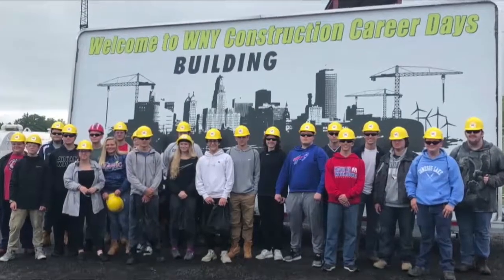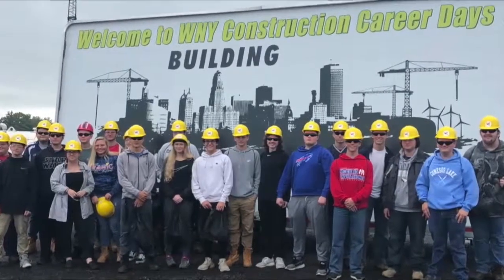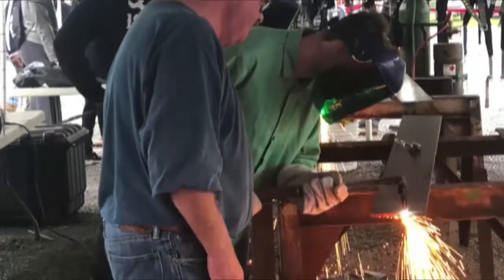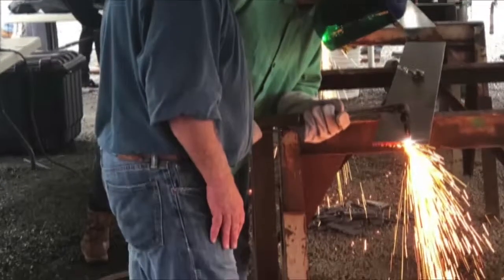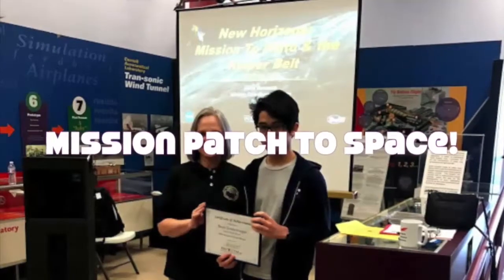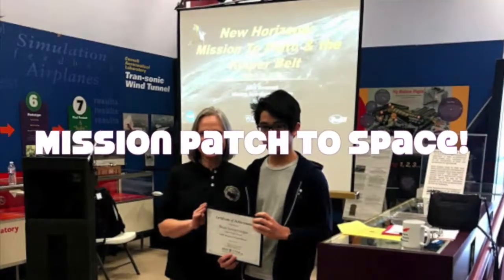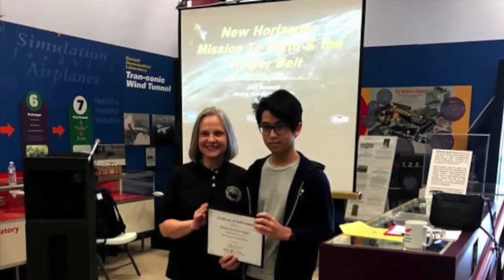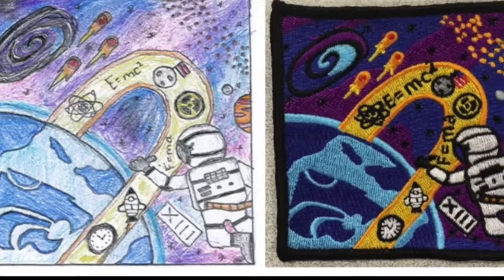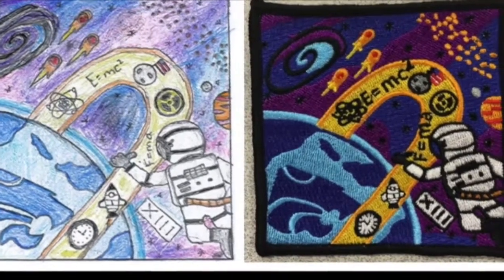Through field trips, career days, and competitions against other schools from across Western New York, Depew is also represented out of the classroom and literally out of this world. As part of the student spaceflight experiment program we participated in this past year, a freshman Project Lead the Way student utilized the design process learned in class to design a mission patch that was flown to the International Space Station aboard a SpaceX rocket, spending a month orbiting the earth.